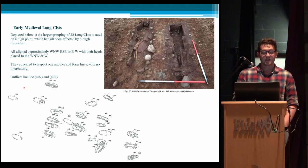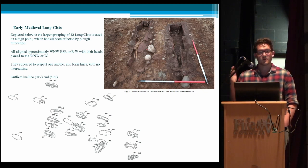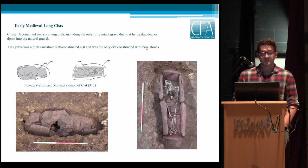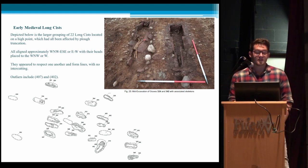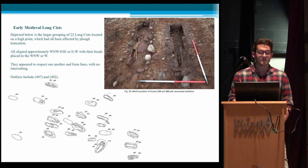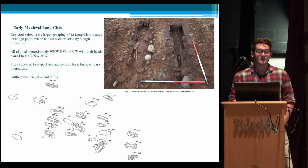Cluster B is our larger cluster — 22 kists just in this area. These are formed slightly differently from Cluster A: they do have pink sandstone sides but are also constructed with larger cobbles supporting the edges. Different from Cluster A, the body was laid directly onto the gravel rather than onto base stones. Preservation of bones varies widely — the legs of some individuals are quite well intact, but entire portions of the skeleton can be missing. They're all aligned approximately west-northwest to east-southeast, or east-west, with heads placed at the west or northwest end, as would be expected.